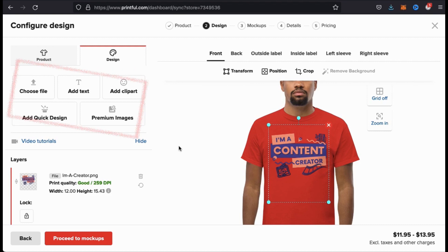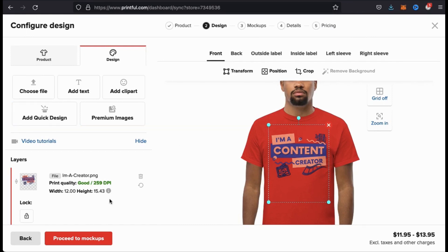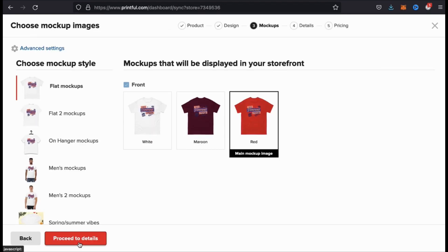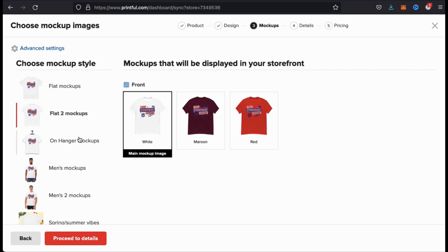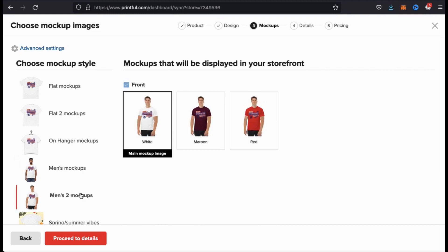If you like, you can also use the options here to add text to your design or add clip art from the Printful library. Once you're finished customizing your product, go ahead and go down to the bottom and click on proceed to mockups. Here's where you can choose the various mockup styles that you want to display in your Etsy store. As you can see, they have multiple mockup styles to choose from, including with the product by itself and with the model wearing my t-shirt.